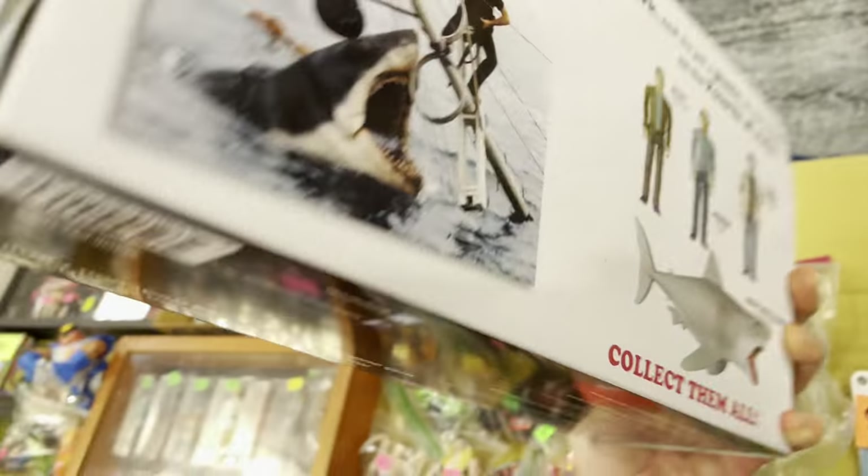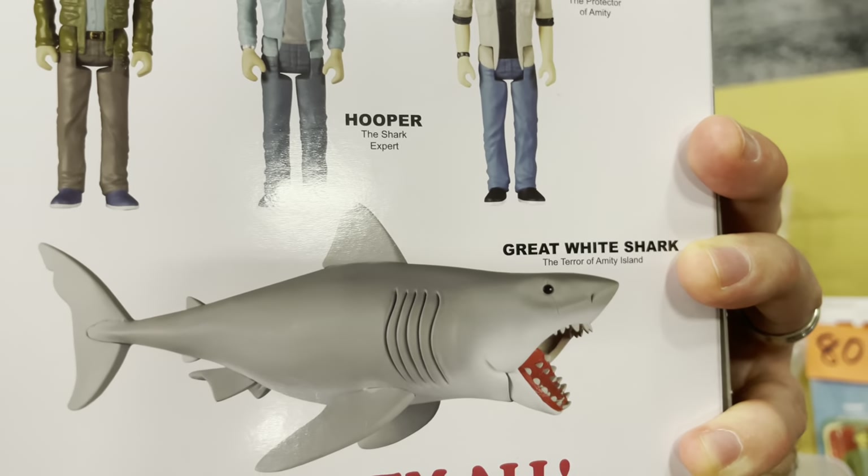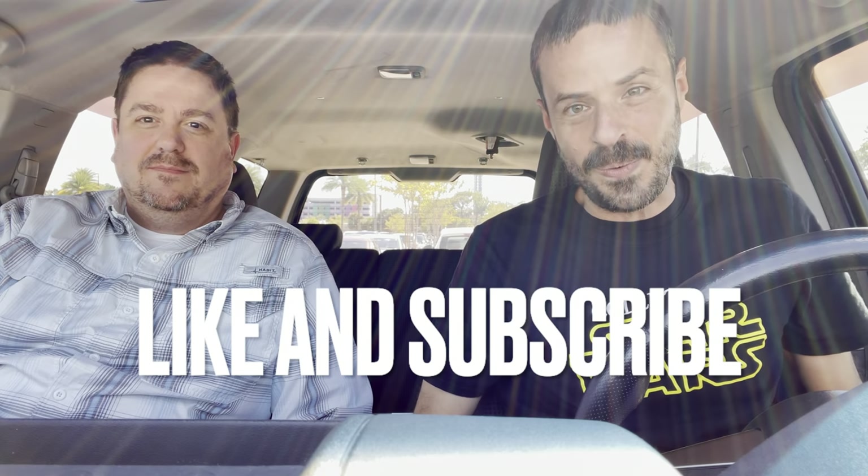That's a cool frickin' shark. You could fit the figure right down his throat. Welcome, everybody, to Collecting Star Wars. I'm Steve-O, this is Sean, and you are just in time for Orlando Toy-Con, Orlando's biggest convention for vintage and modern toys. Don't believe me? Let's go and see for yourself.